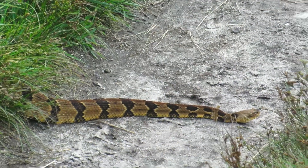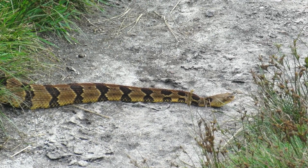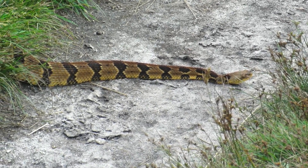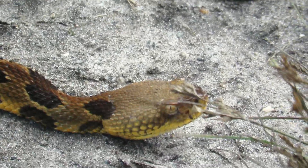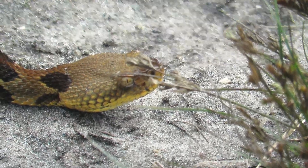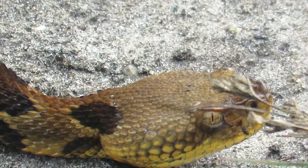Timber rattlers do have some of the strongest venom of all rattlers and their bites can be fatal. Note that I resisted the temptation to bother or otherwise molest the snake to get better video action. This video simply shows their normal behavior when encountering people on the trail — they are not aggressive or dangerous and would much rather run or freeze than fight.